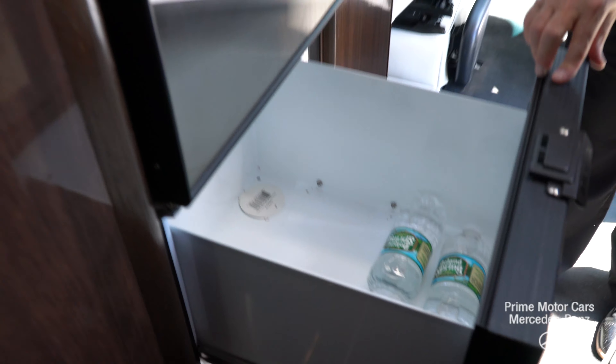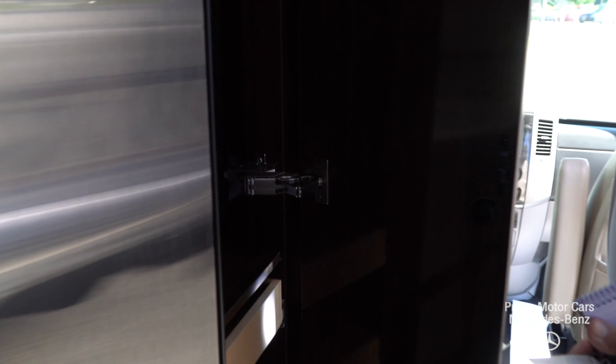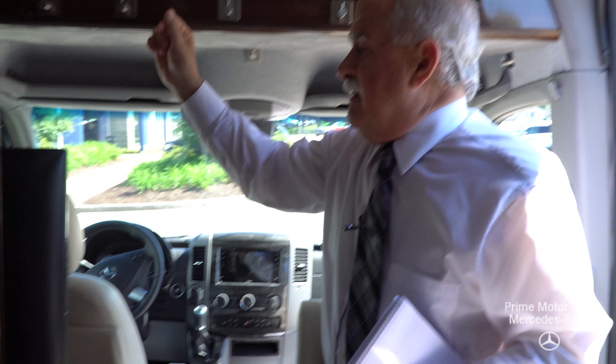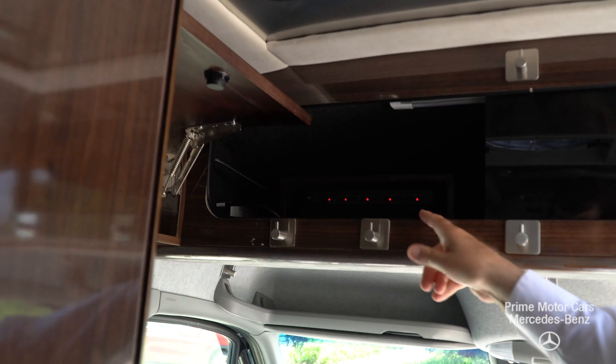This is all basically counter space. You've got a microwave and this will actually broil — it has a broil feature. There's a gas stove there, and then your sink. This basically has propane, which will run everything when you're away from electricity.